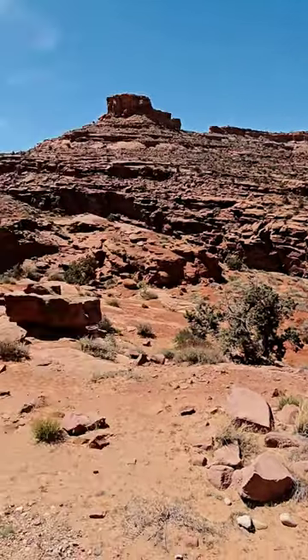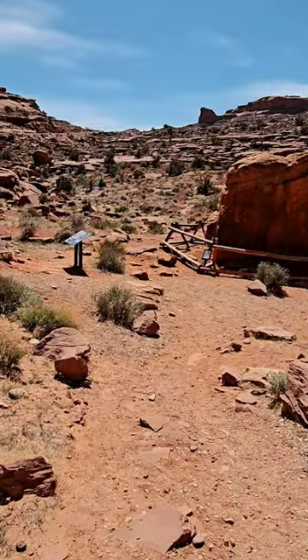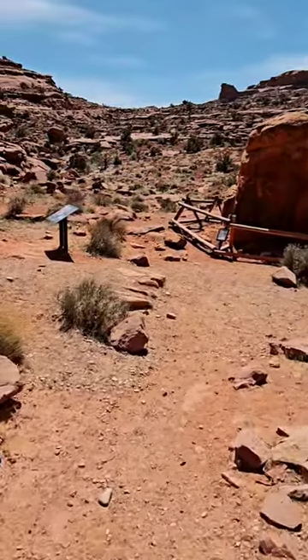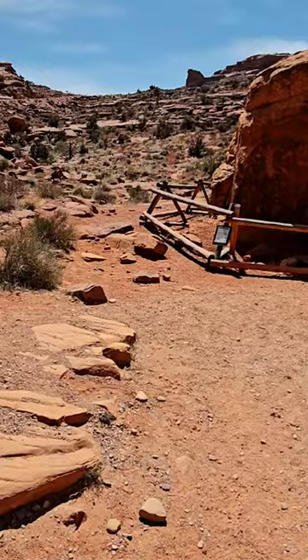We just got up to a pretty cool place that I've known about for years and have wanted to come here. In fact, I've driven right by it a couple of times, and now I only live 17 minutes away from it.